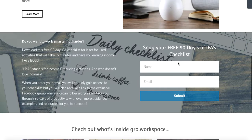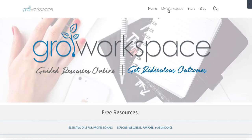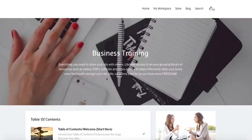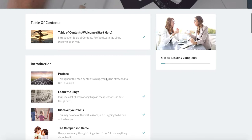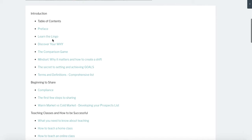I'm going to touch on two things: business training and class resources, and show you what those look like inside the workspace. So let's pop over to My Workspace. Once you have your own account with Grow Workspace, you will be able to log in and see My Workspace. We have 46 lessons currently, and I have plans to add a few more here in the new year. I would start with the table of contents — these are designed to be sequential lessons, so you can start at the beginning and move your way through.